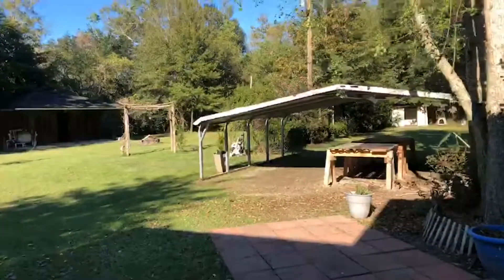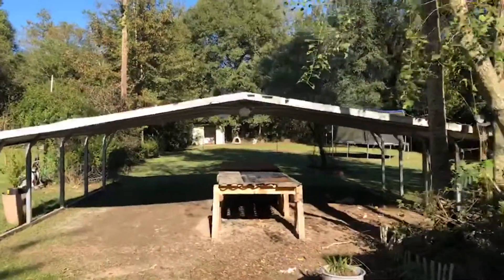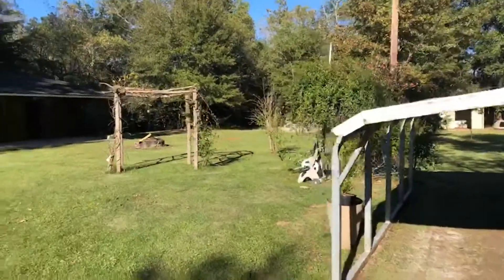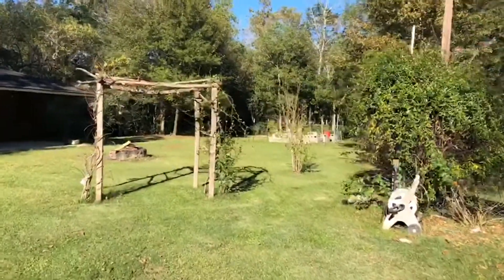Over here is just a covered little work area. It's another beautiful day, so why not work outside? We're on a little bit more than an acre of land.